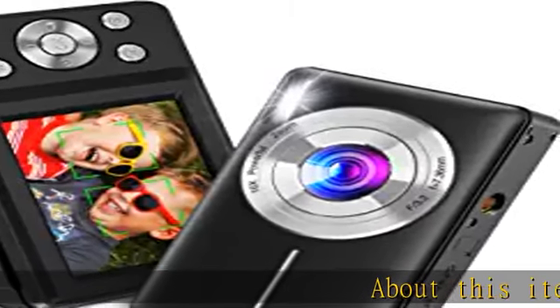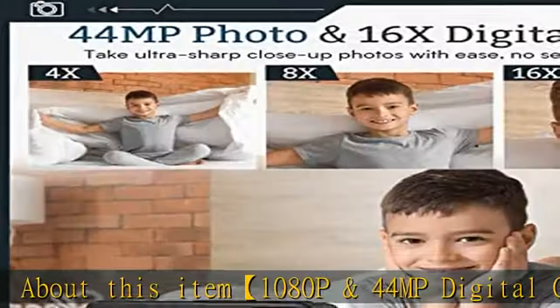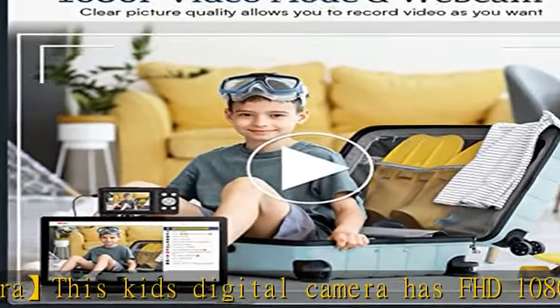This kid's digital camera has FHD 1080p video resolution and 48MP picture pixels, which will help you capture the most exciting and memorable moments.